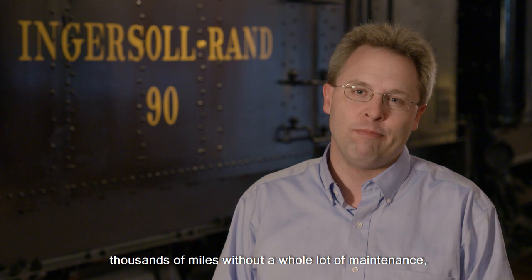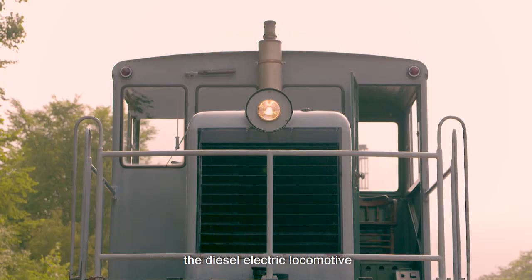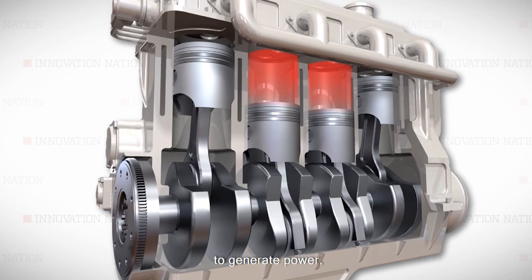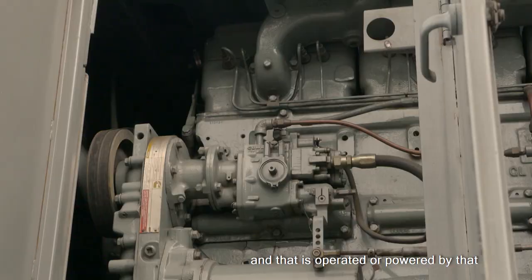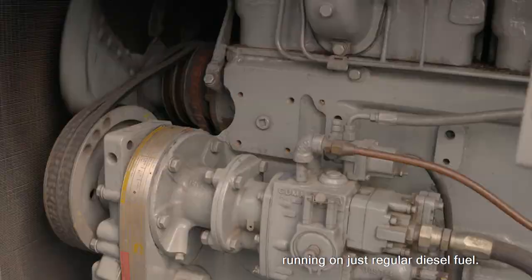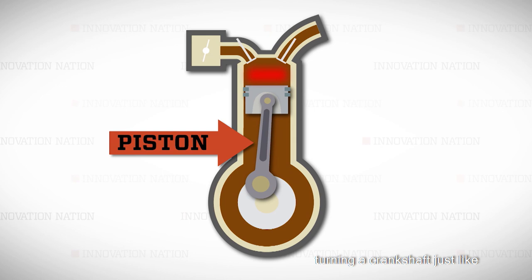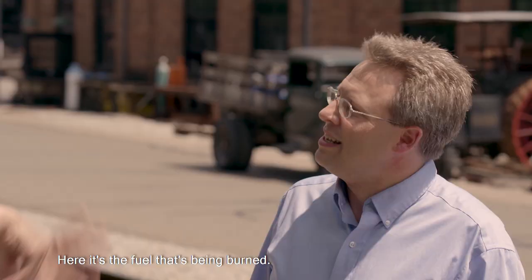Unlike steam locomotives, which require burning wood or coal to heat up a boiler to produce the steam, the diesel-electric locomotive uses the internal combustion of diesel fuel to generate power, which is then sent to a generator. That's actually producing the electricity, and that is powered by the diesel engine in front of it, running on just regular diesel fuel. That's what's making the pistons go up and down, turning a crankshaft — just like in a car — which then turns the generator. Instead of coal being shoveled into the boiler creating heat that moves the piston, here it's the fuel that's being burned to generate that electricity.